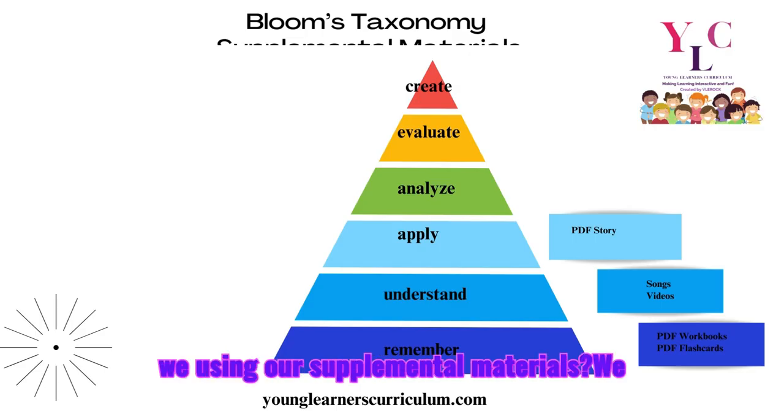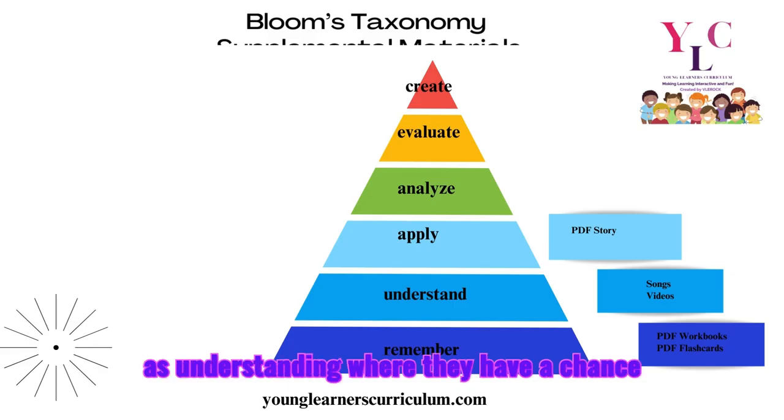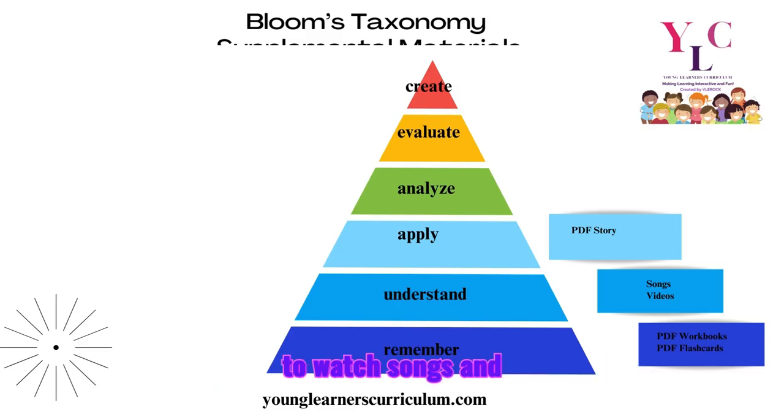Our supplemental materials also ensure that after the lesson, students can remember, understand, and apply. We have PDF support workbooks, PDF flashcards, and opportunities to watch songs and videos. We also include PDF storybooks, and the kids really enjoy them.